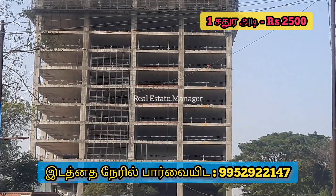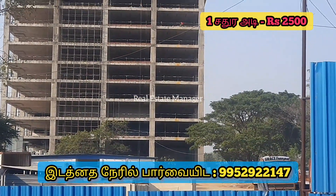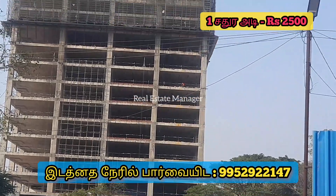This is the Pattabiram Tidal Park. In that, we have 3 Tidal Parks. Construction is already at 16 floors.